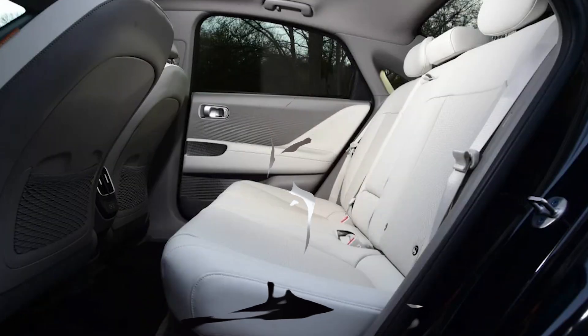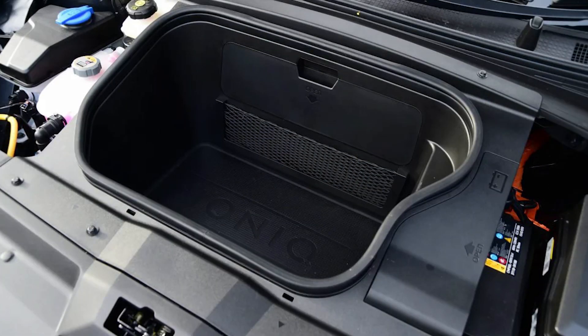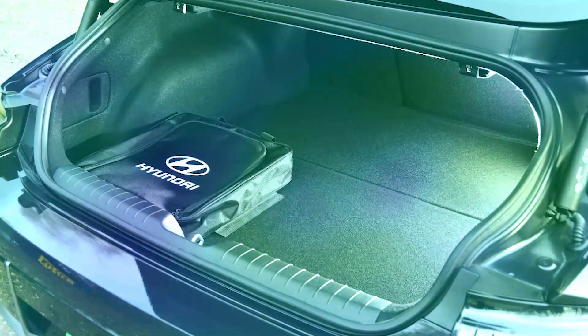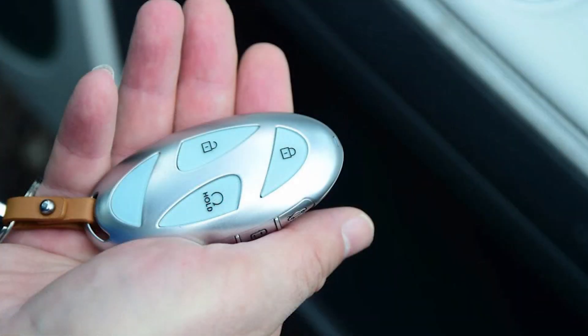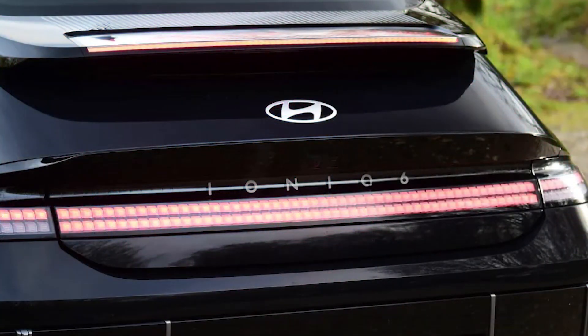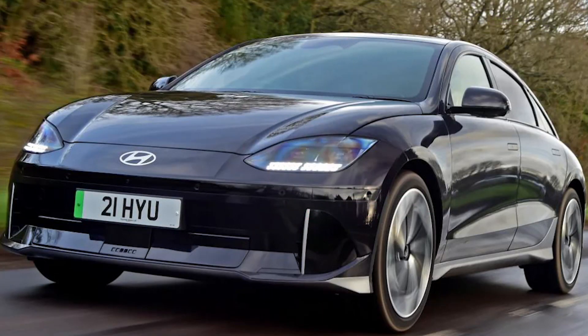The trade-off for this is a ride that never quite settles. The IONIQ 5 is unashamedly soft and has always had a tendency to float and waft, often taking a second attempt to settle over longer undulations. The 6 is undoubtedly better tied down, but you're more likely to feel patter from beneath as lesser road imperfections are picked up through the chassis. It's never genuinely uncomfortable, though, even on the 20-inch wheels fitted to the car we drove, so it's a price worth paying for a more complete dynamic package.